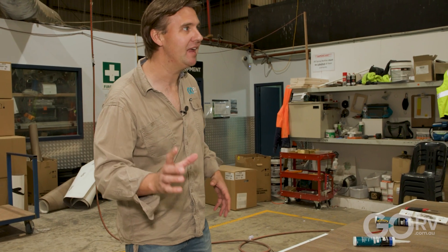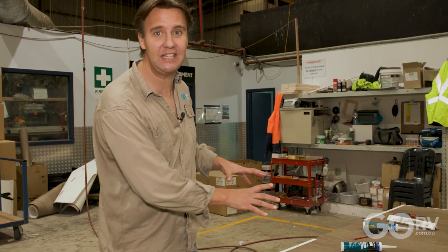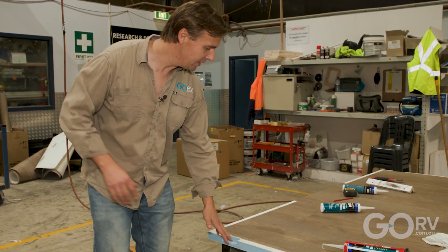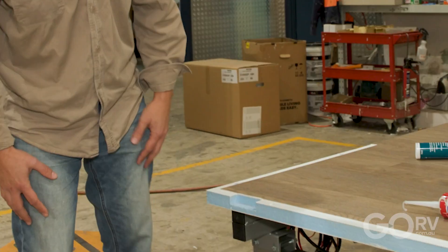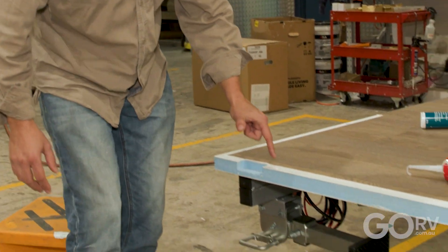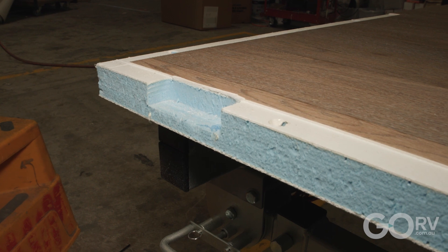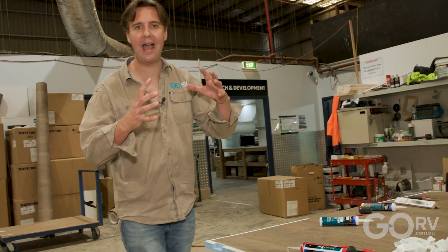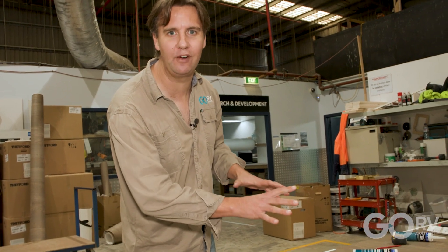The way that Crusader secures the wall panels to the base of the caravan is really interesting — they've got a special interlocking system. It's a little bit like a keyhole. A special tongue on the wall sits in here, and you've got all these screw holes. The combination of the tongue and groove plus the screws holds the panels really tight, long enough for the special adhesive to go off.